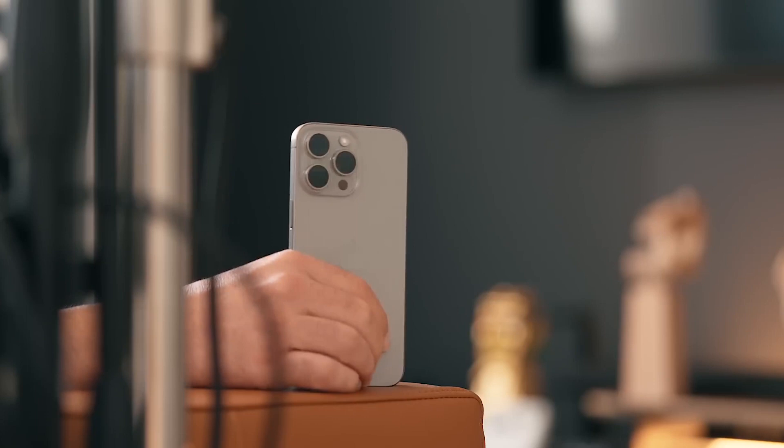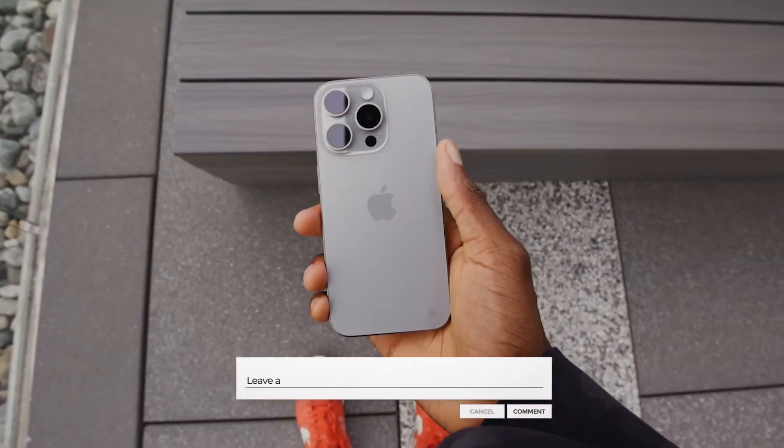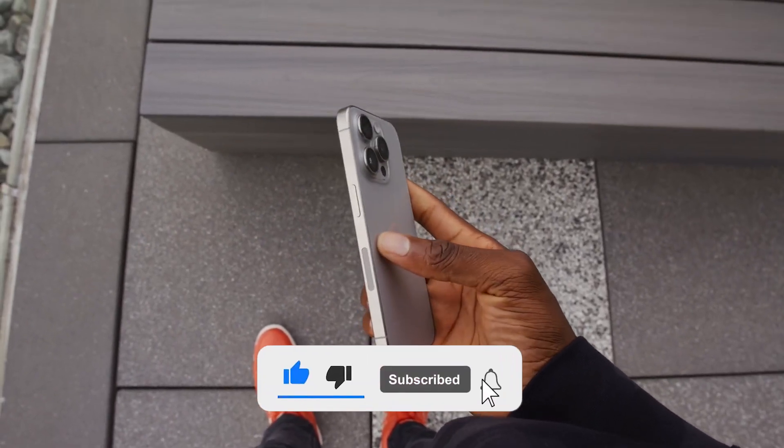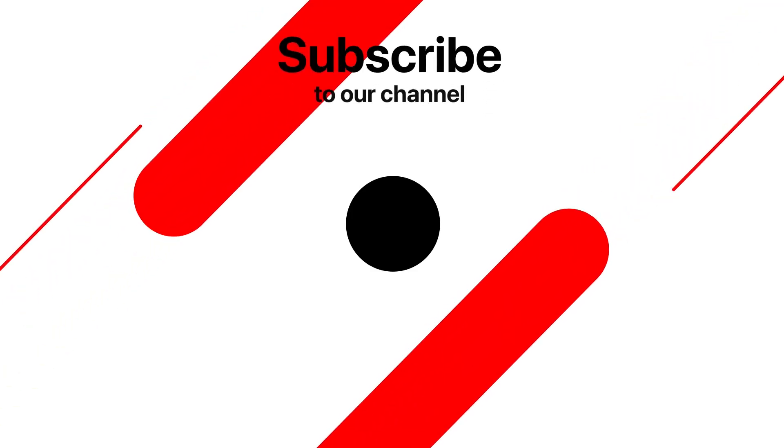So, are you excited about the iPhone 16's potential? Share your thoughts and expectations in the comments section, and don't forget to hit that subscribe button for more exciting tech updates. This is Tektix, signing off.